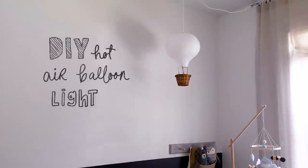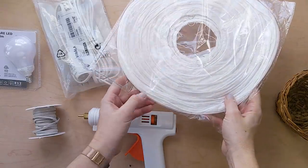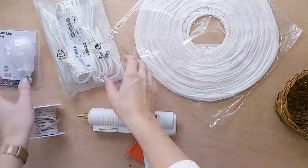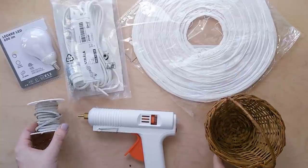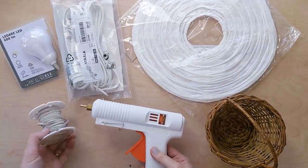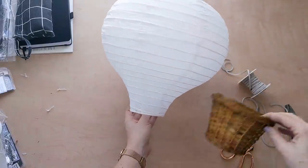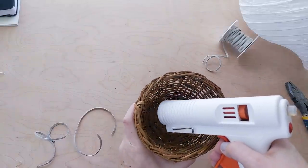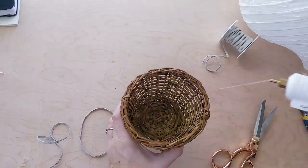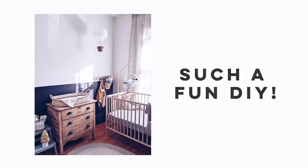Another project I really want to show you is this hot air balloon light I created for the bedroom — there's no ceiling light in this room. I ordered a paper lantern in the shape of a hot air balloon from Amazon, got a cord and bulb set at IKEA, found a little basket at Value Village, and used leather lacing and hot glue to put it all together. I bought six lanterns for twenty dollars, cut the bottom off, glued in four leather laces, affixed them to the basket and balloon — the result was the sweetest little lamp.